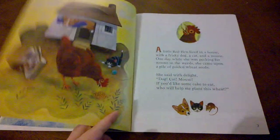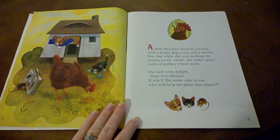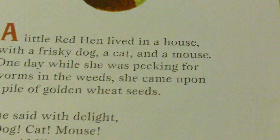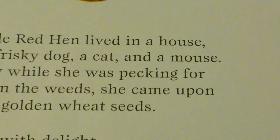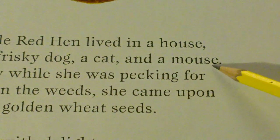Before we read this fable, I would like to show you a few rhyming words on each page. Rhyming words are words that sound the same at the end. House and mouse are rhyming words. Can you say those rhyming words? House, mouse.